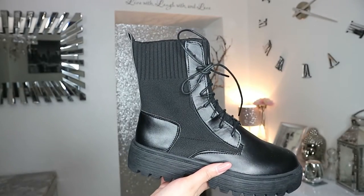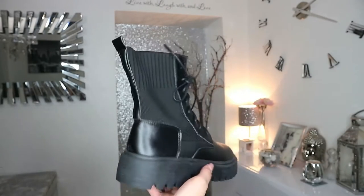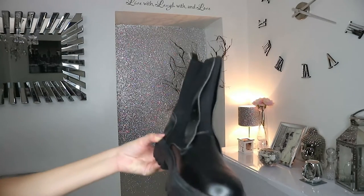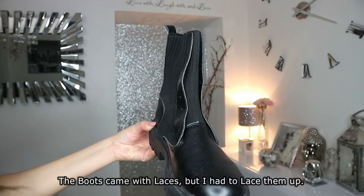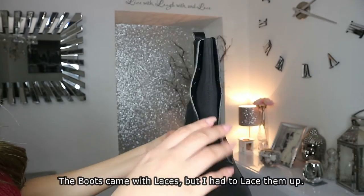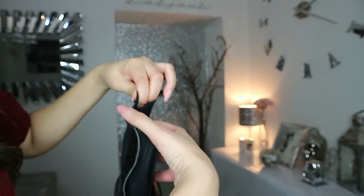Now let's move on to the bigger items — the shoes and the clothes. Here are the boots up close. They actually came without the laces, so I laced them myself. As you can see, the material is very stretchy — it stretches both ways. I've got the boots on now and I absolutely love them — these boots are it!